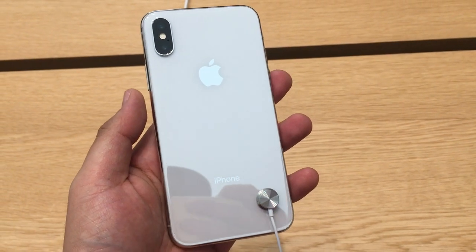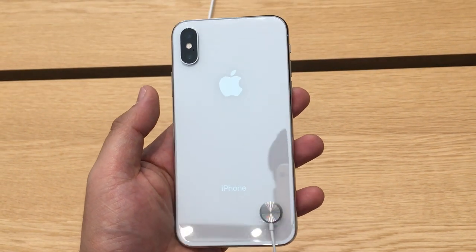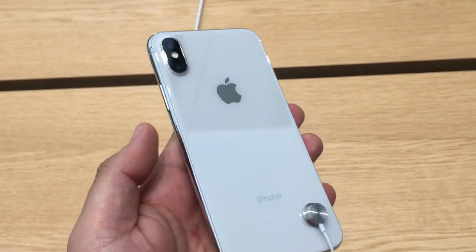I'm Johannes of NewGadgets.de and I'm in Taipei right now, having a look at the new Apple iPhone X that was introduced over here. In this video, I'm going to show you the new iPhone with the new big display and new design. So let's have a look.